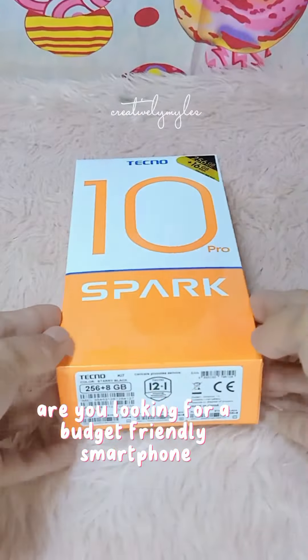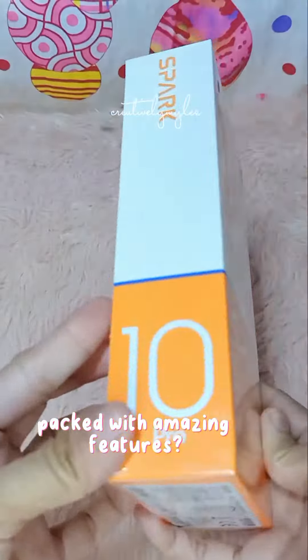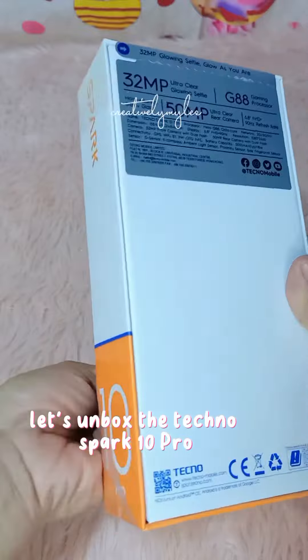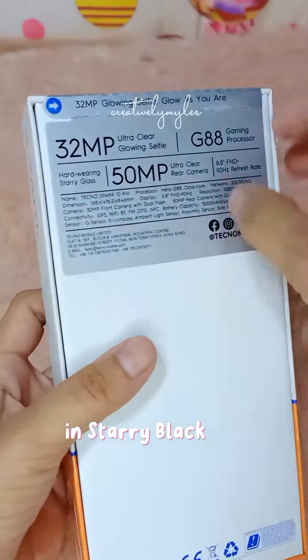Are you looking for a budget-friendly smartphone packed with amazing features? This might be the one! Let's unbox the Tecno Spark 10 Pro in Starry Black.